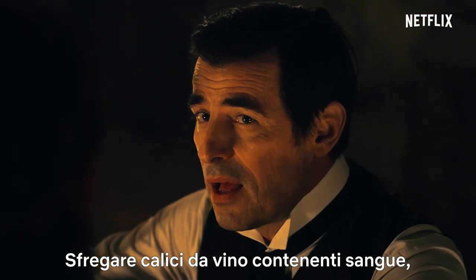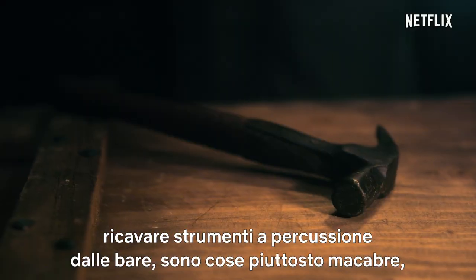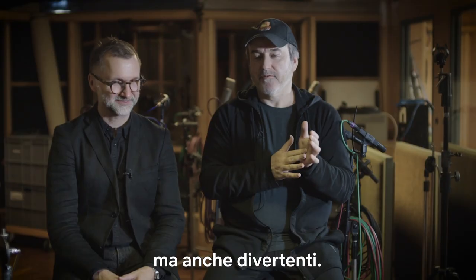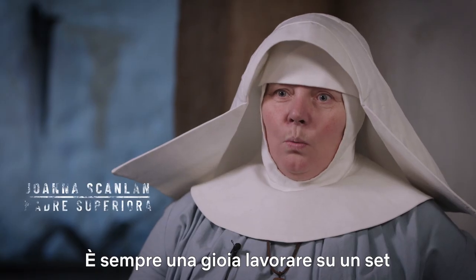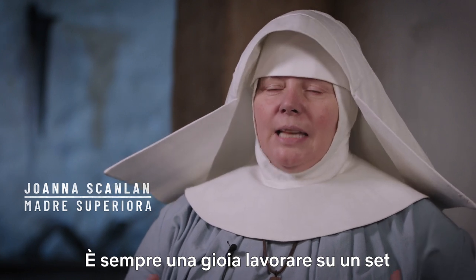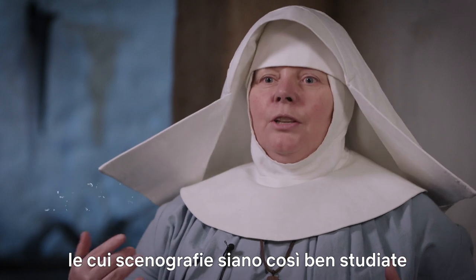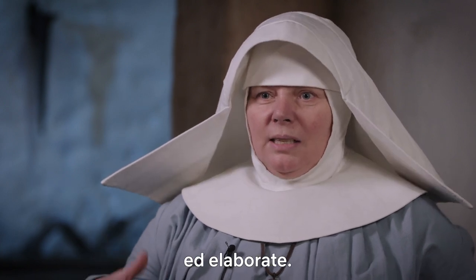Wine glasses with blood in them rubbed, making percussion things out of coffins. It's quite macabre, but also good fun. It's always a joy to come somewhere where the sets and the thinking that's gone into production design is at this level.